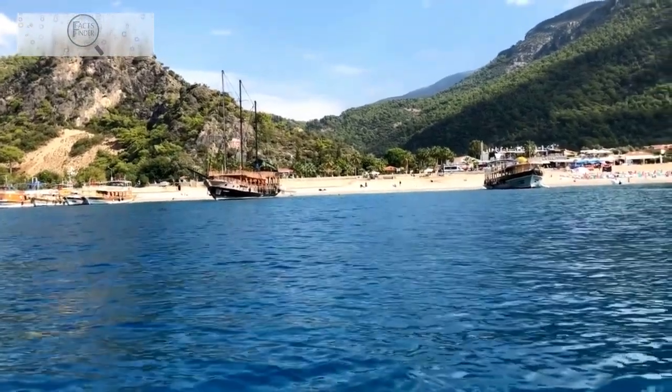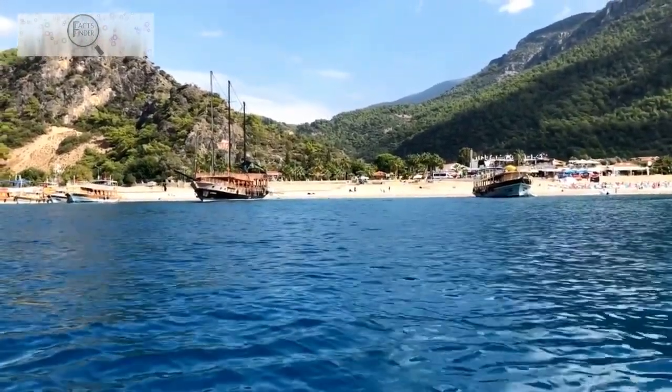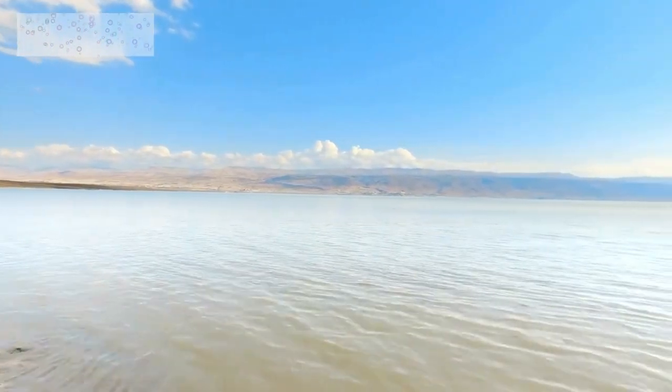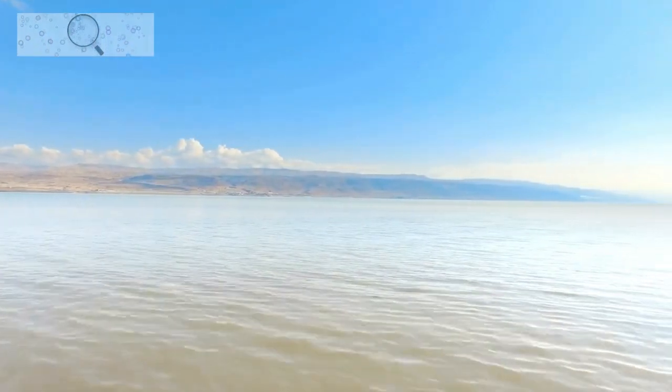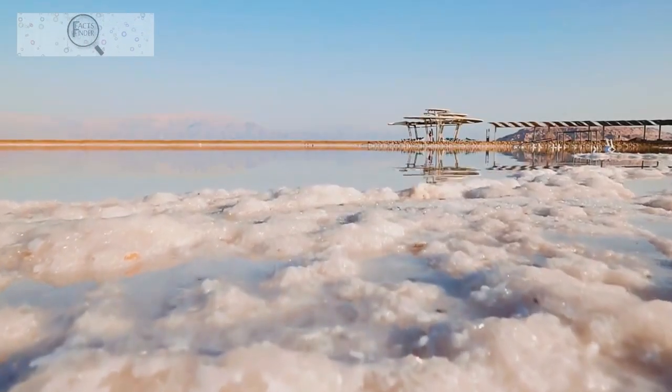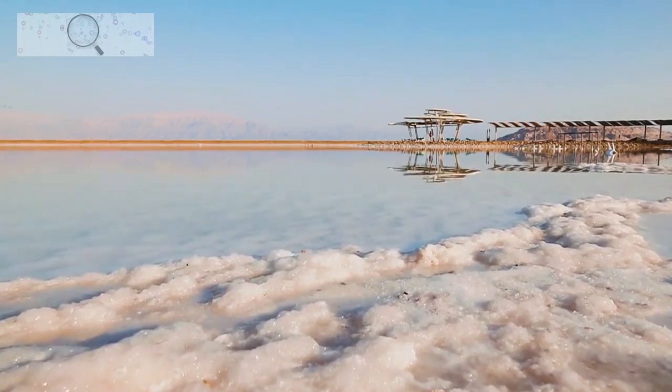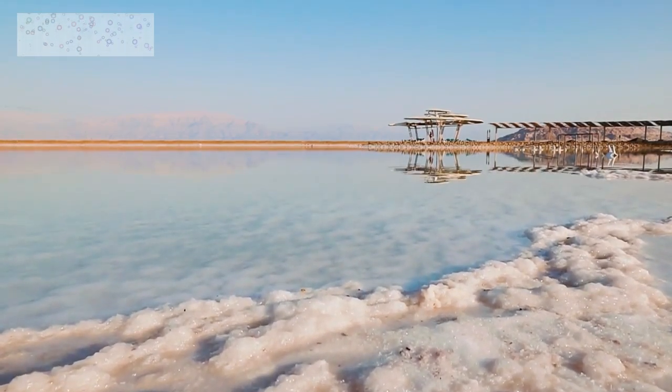The Dead Sea region is a unique and fascinating landscape with something to offer everyone. It is home to the Dead Sea, the saltiest lake in the world, as well as a variety of historical and cultural attractions, and remains a popular destination for those seeking the unique environment and the mud's therapeutic properties.